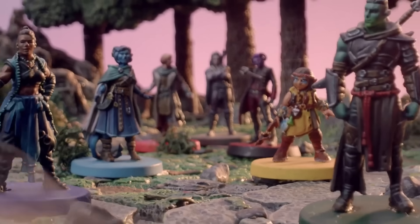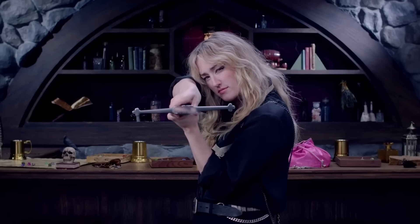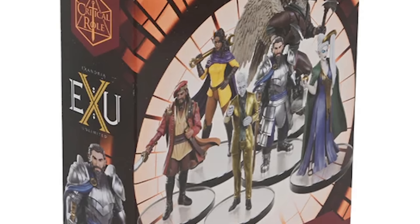Critical Role has been partnering with WizKids to create pre-painted and unpainted miniatures based on their hit actual play for years. But in the last week, it turns out at least two major upcoming Critical Role products from WizKids have been abandoned.